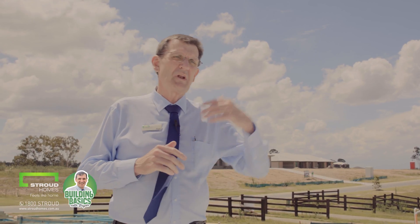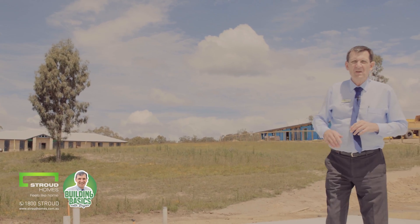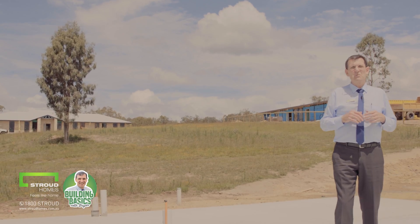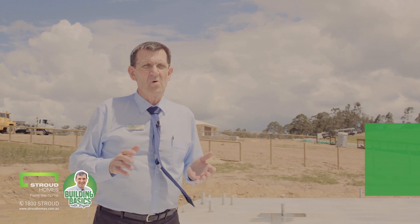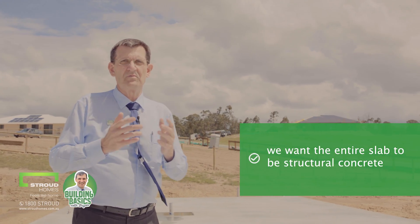Just to my right here is the porch and I just want to have a little walk over here — if you could come with me — because I want you to be able to see the alfresco. So just on my right here now is the alfresco, and as you can probably see fairly clearly, that has been poured at exactly the same time, so there's going to be no problems in terms of joins or cracks. The other reason that we do a single pour is we want the entire slab to be structural concrete throughout.